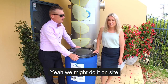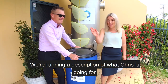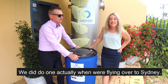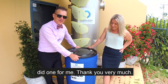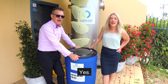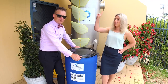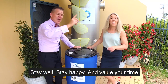We might do it on site while Chris is at the buffet destroying his head into a fruit salad of some description. We might even do a live poll on what you think I'm going to go for in the smorgasbord. Stay well people, have a great weekend, stay safe. Get in touch with us about rapid deployment booms that float, soak up hydrocarbon, deal with what you need to deal with — totally reusable and ready to go. Stay well, stay happy and value your time.